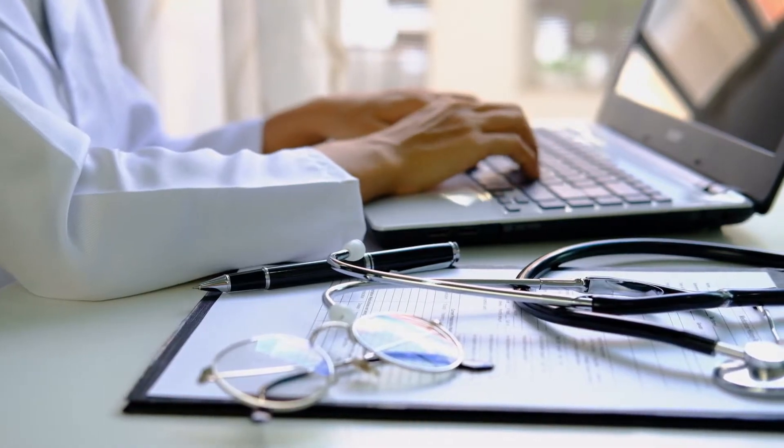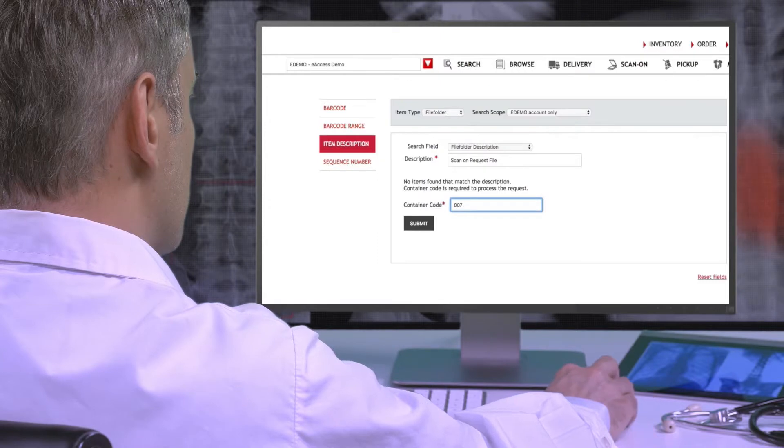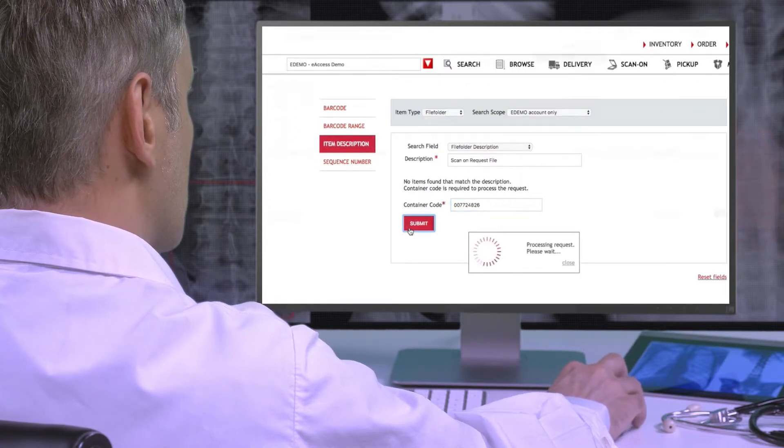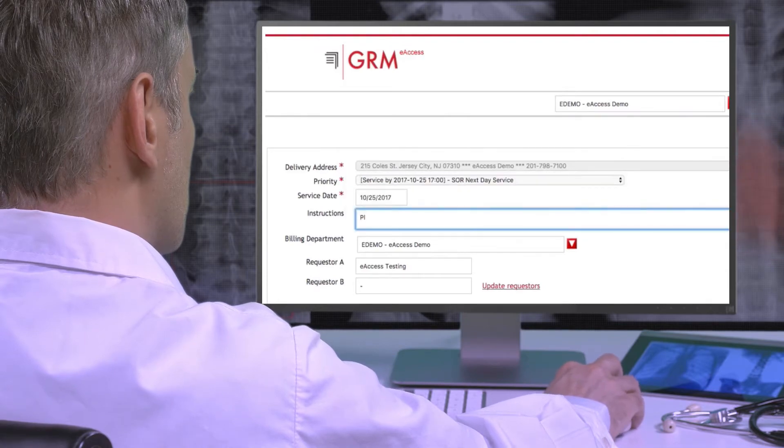And finally, each client can view all of their inventory online, making requests for delivery, and execute other critical functions with our e-access inventory management system and client dashboard.